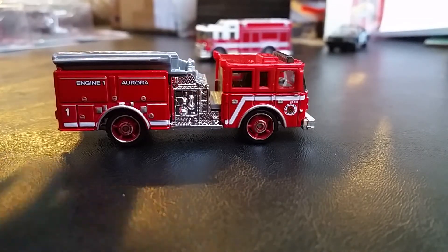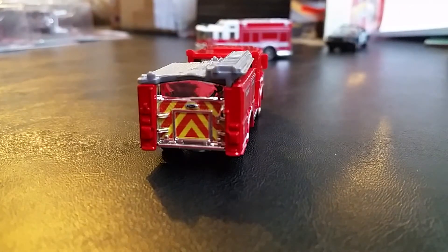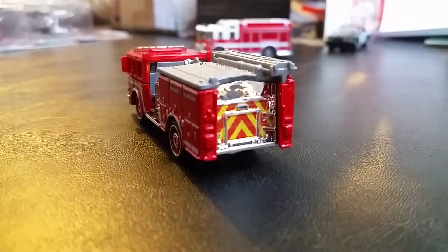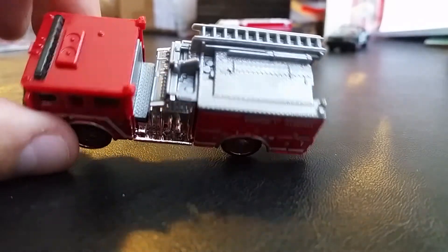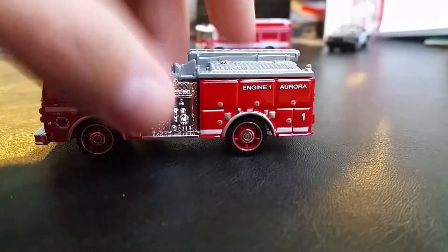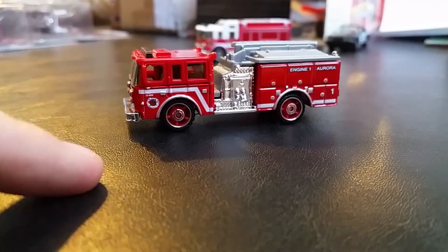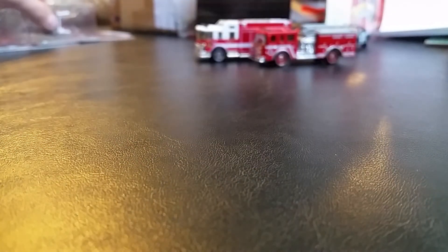This is definitely Illinois because they've got 'Aurora' right under the headlight. Very nice engine, very nice detail. I really need to pick up a few more of these. Look at the chevron striping on the back — Matchbox did a wonderful job. For those who collect these Pierce Dashes and use them in your fire department, you could actually say these are the Enforcer — they kind of look like the new Enforcer, to be honest.